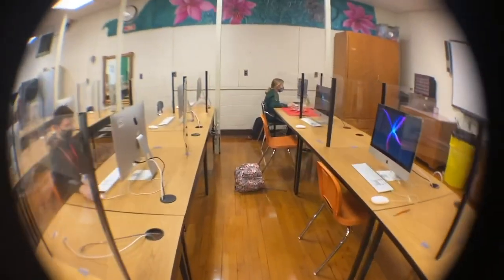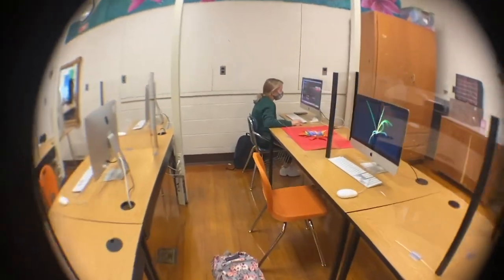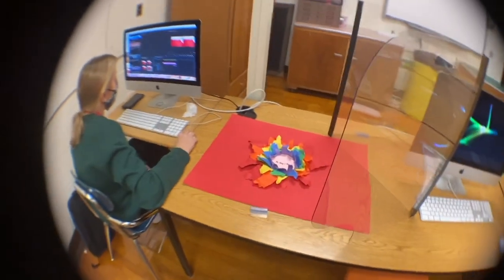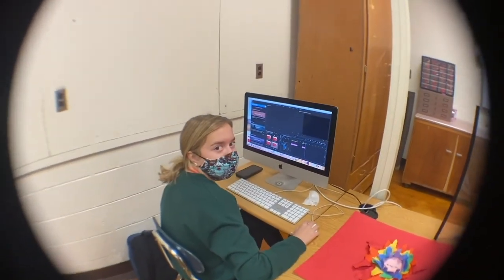Welcome to room 553. As you might notice, 553 is a bit different from other art rooms. All the work we do is digital on the computer: multimedia design, film making, and we have game design.